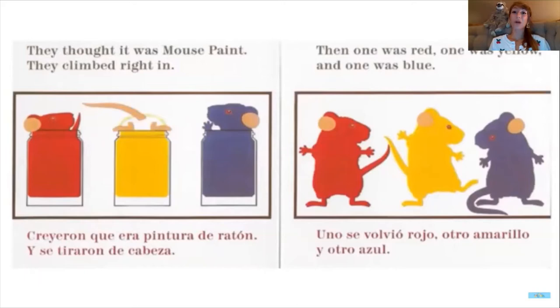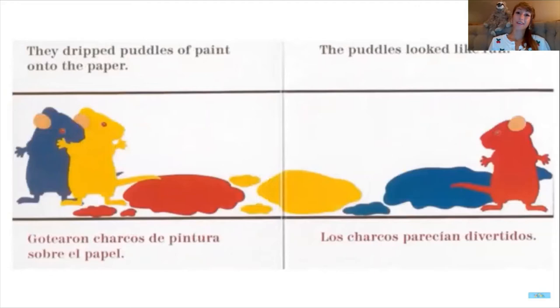Then one was red, and one was yellow, and one was blue. Oh my word, I wonder how they're gonna wash that off. They dripped puddles of paint onto the paper, and the puddles looked like fun. They are such silly mice — what do you think they're gonna do?